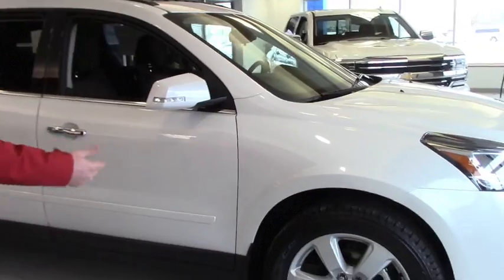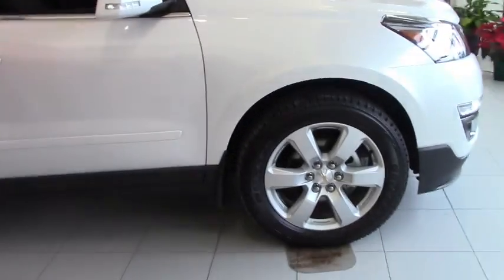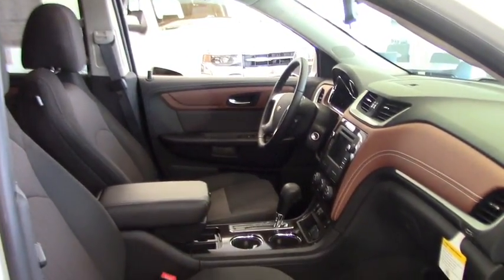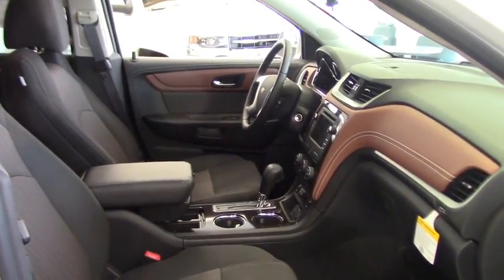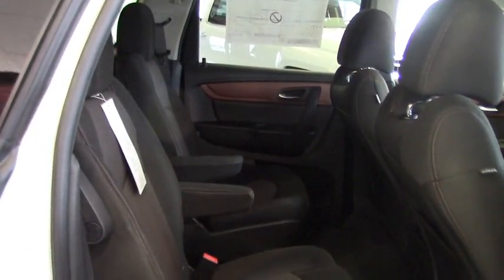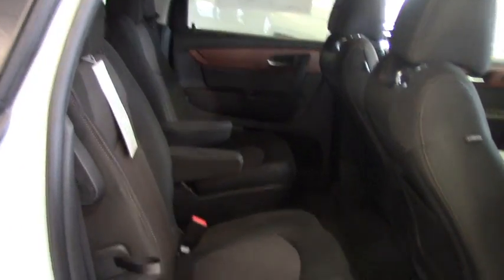This is a 2017 Chevy Traverse with 20-inch wheels. You have a double sunroof in this model, heated seats, 4G LTE Wi-Fi, and a 7-inch touchscreen with a backup camera. I know April said that buckets in the second row are important to her — this model has them. She wasn't sure about the two-tone interior, but I told her we could get her an all-black if that's something she wanted.